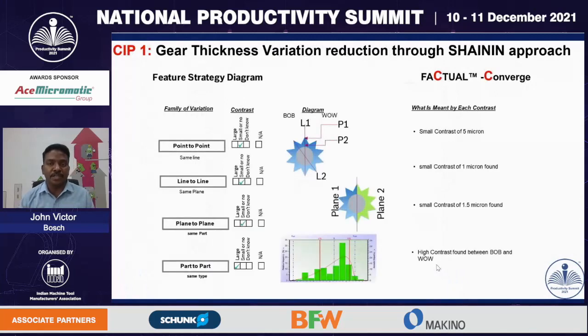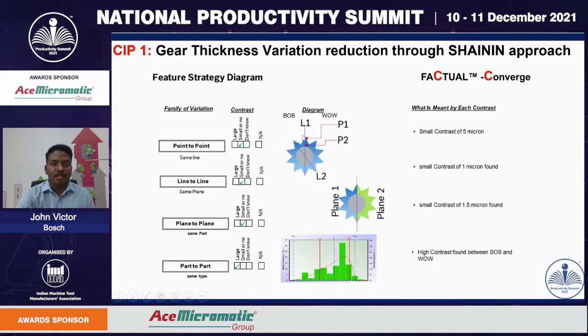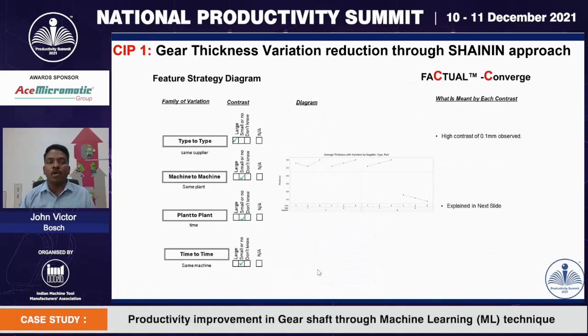The next stage is the converge stage, a very important stage for problem solving using what is called a feature strategy diagram. In this stage, we analyze the contrast relationship of each and every parameter. For example, we analyzed gear 0.1 to 0.2, the existing gauge line 1 and line 2 points, and gear plane 1 and plane 2 points. Finally, we analyzed in more detail using QSTAT software analysis. We analyzed the complete process behavior trend, and it is very evident that many parts are not within specification, leading to high rejections.